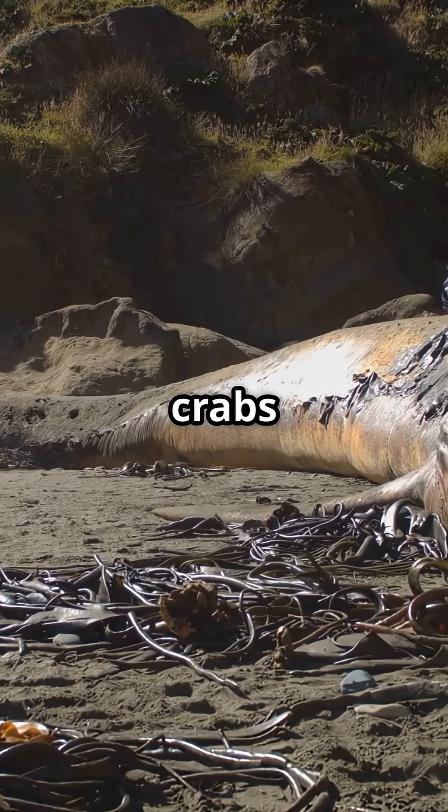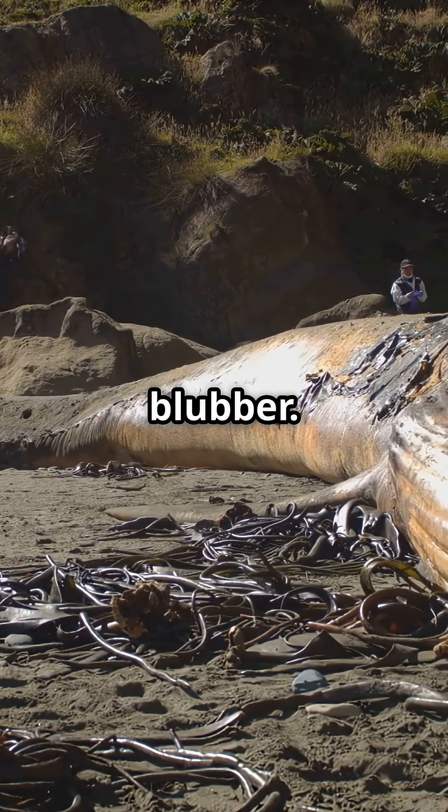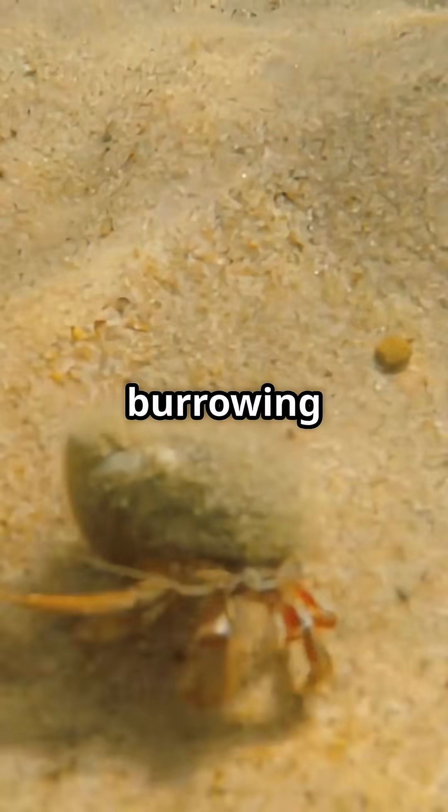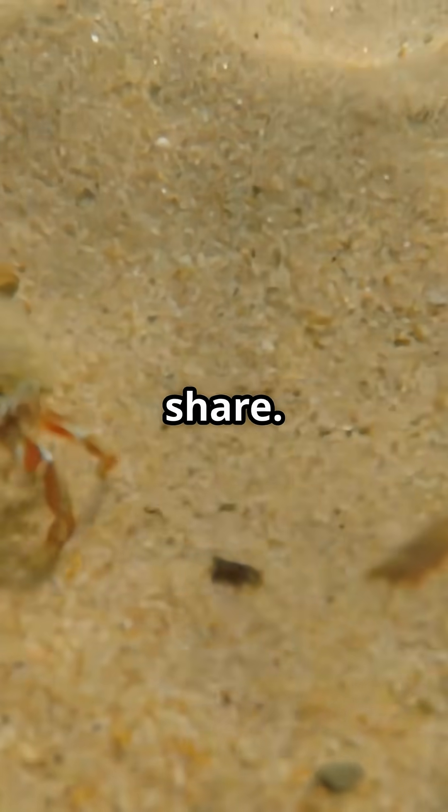Big fish and crabs rush in, feasting on the blubber. Next, the enrichment opportunist stage. Smaller creatures, even burrowing animals, arrive to grab their share.